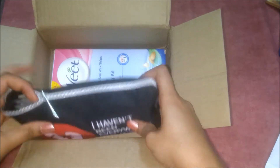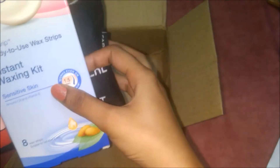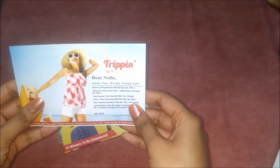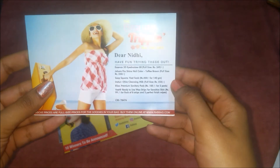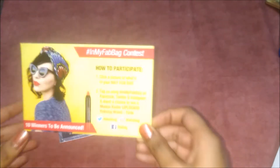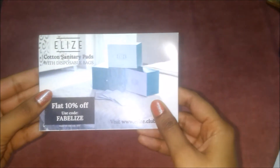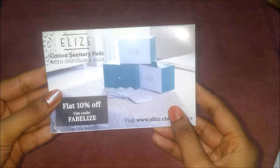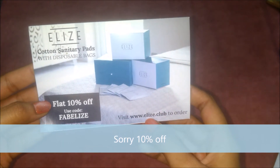I can see this Wheet strip which I have got, so we'll see one by one. There are three leaflets — the first has all the products I received, and this month's theme is 'Beauty Tripping May Fab Bag.' The second card is the usual contest card. The third introduces sanitary pads with disposable bags at flat 50% off, available on their website.